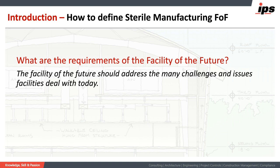Some of the aspects of the facility I want to focus on today are quite telling. Today's facilities are not flexible — often designed for a specific purpose, not easily adapted to new technologies or processes. They cannot react quickly to business drivers, new products, and capacity requirements. Production suites are not easily segregated so improvements can be made. They have poor maintenance access. Future phasing and expansion is not well considered. And they take too long to build with high initial cost requirements. Let's see if we can address some of these issues in a single facility design.